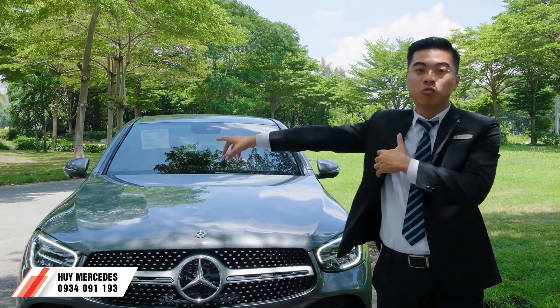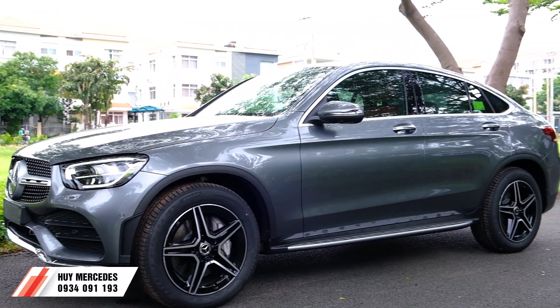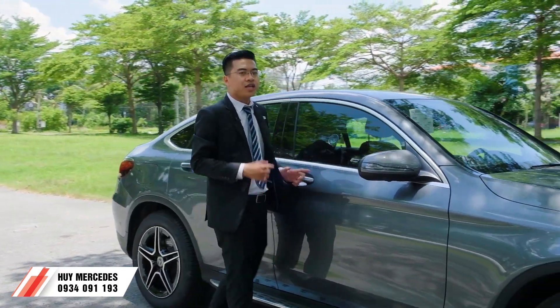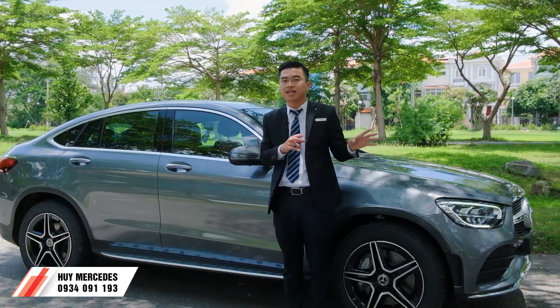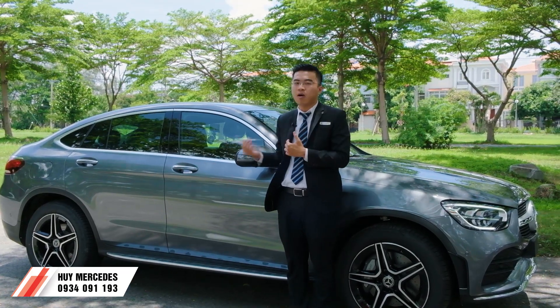Chúng ta sang phần hông xe - đây là điểm đặc trưng của dòng coupe này. Đường dáng coupe rất là đẹp. Mình nói thêm là màu xám này có mức giá tương đồng với những màu khác của GLC Coupe, không cộng thêm option đối với màu này.